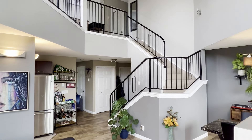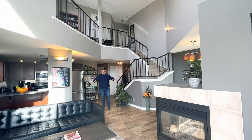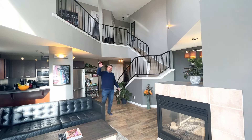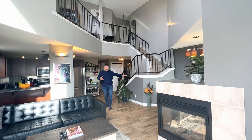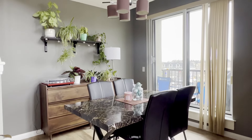As I come down the stairs, check out this main floor — it is so open. This does not feel like a condo at all. I'm standing directly in the middle of this space and we've got so much room here. The open-to-above makes it feel even larger, and these southwest-facing windows bring so much awesome sunlight through.